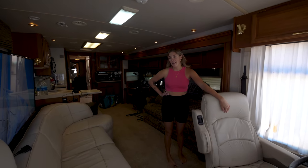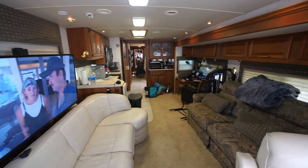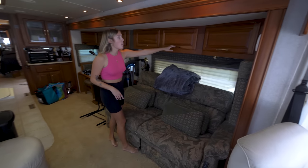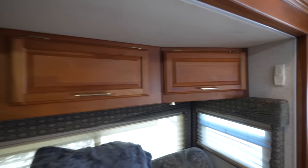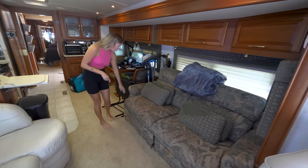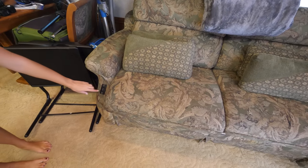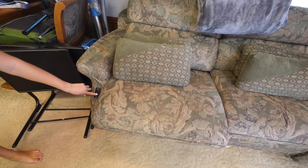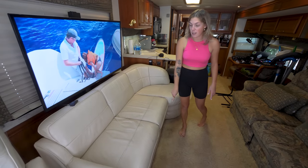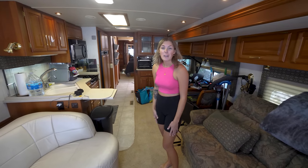Welcome to the inside of the Vectra. This is kind of where we hang out every day — we live and work here. This is the main living area: you have your couch here and tons of storage above where we put batteries, extra paper, a printer, and all Bobby's camera gear. The great thing about this couch is it actually reclines — it can turn into a bed or you can just lounge while watching TV. There's also storage underneath the couch. Lots of room to hang out, which I really enjoy.